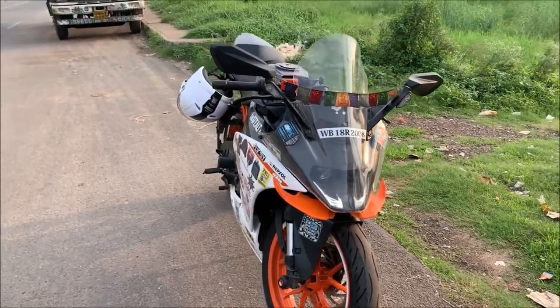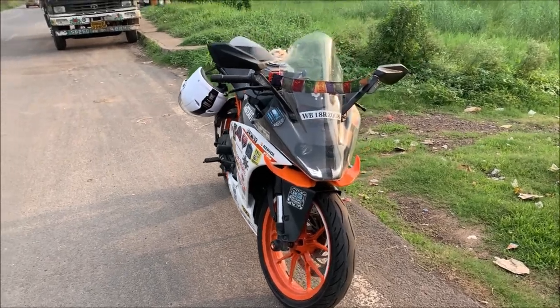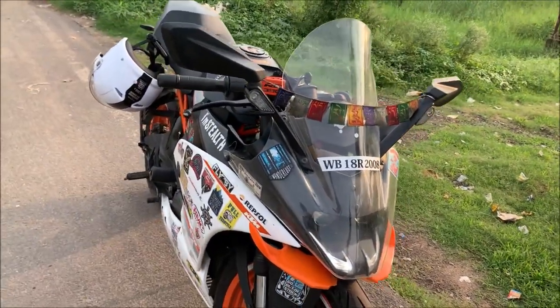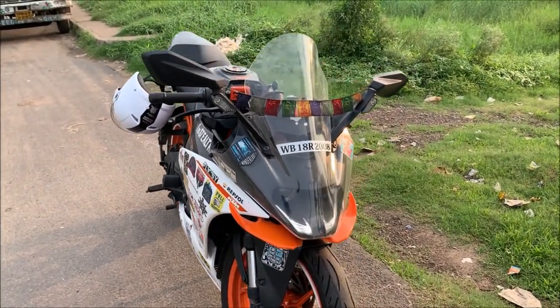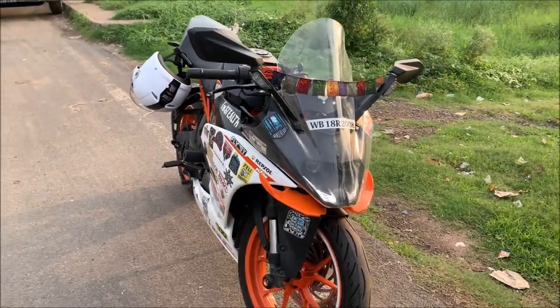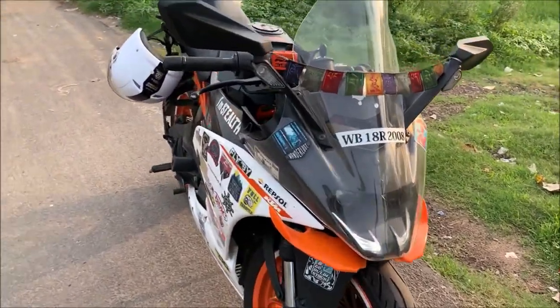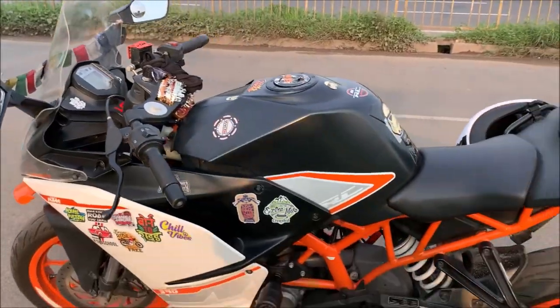Hello guys, Explorer Error here. Today I made a video for the review of my KTM RC390 BS3 last edition, that means 2017. I bought it in March 2021, so it's been nearly one and a half years this bike is with me. I bought it for around one lakh ten thousand.